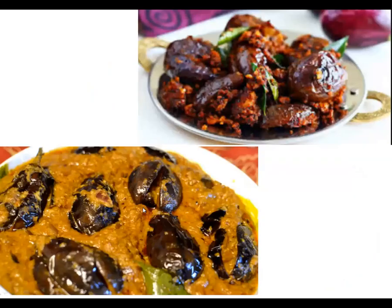You must be cooking brinjal at home. Make lovely and yummy dishes with it.